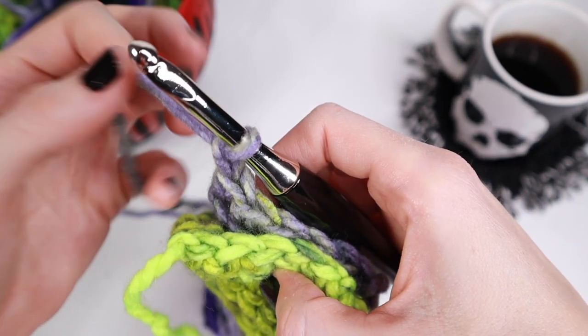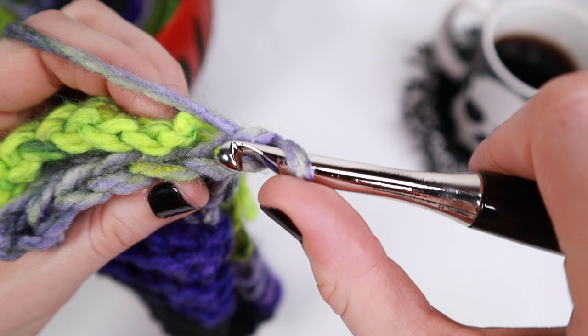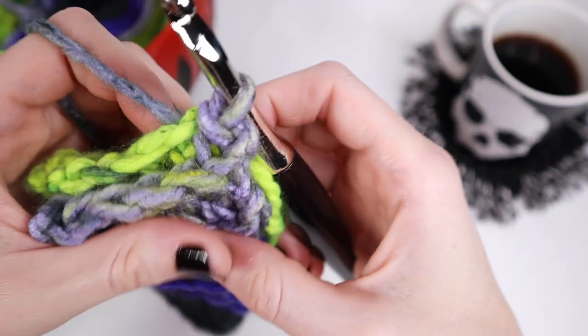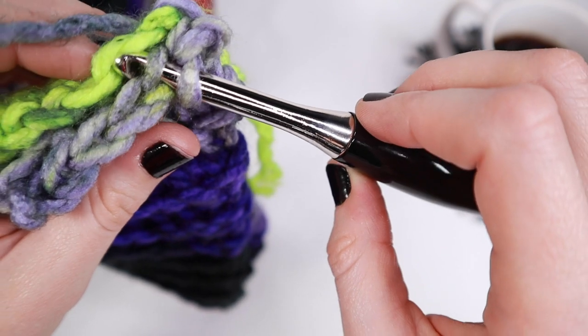Once that's finished, go ahead and take your piece and fold it in half. Then we're going to work on attaching the ends together so we can have the start of our hat. In that first stitch, insert your hook and place one slip stitch. Continue doing that in each stitch all the way across to close up the bottom portion of our hat.